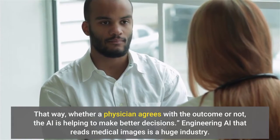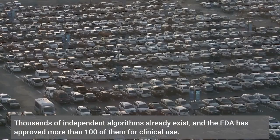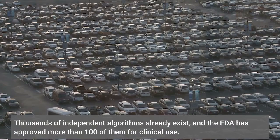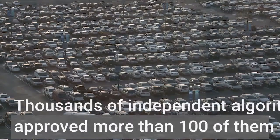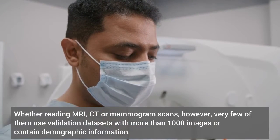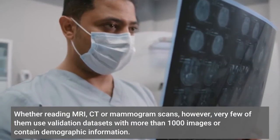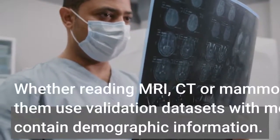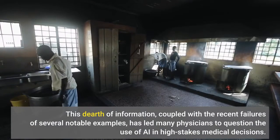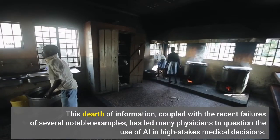Engineering AI that reads medical images is a huge industry. Thousands of independent algorithms already exist, and the FDA has approved more than 100 of them for clinical use. Whether reading MRI, CT, or mammogram scans, however, very few of them use validation data sets with more than 1,000 images or contain demographic information. This dearth of information, coupled with the recent failures of several notable examples, has led many physicians to question the use of AI in high-stakes medical decisions.